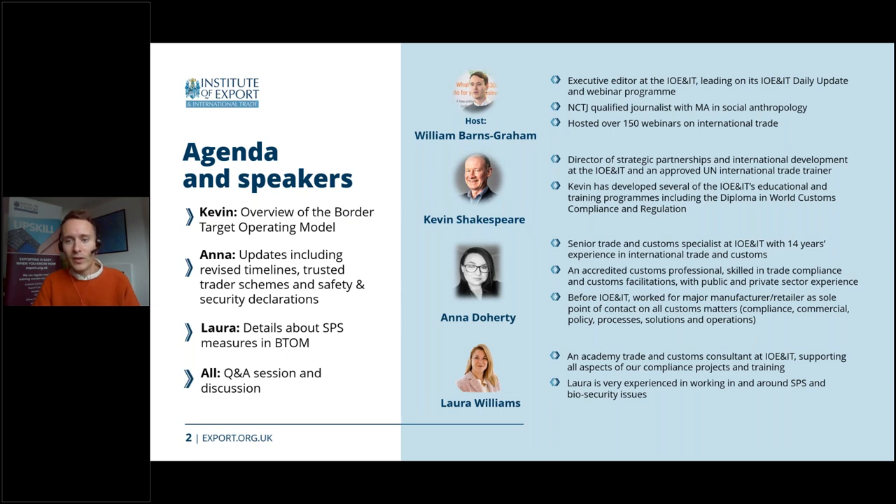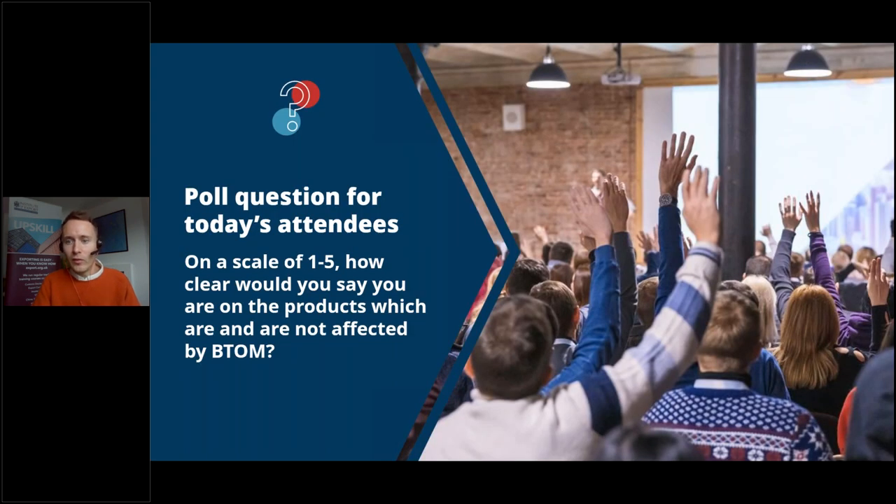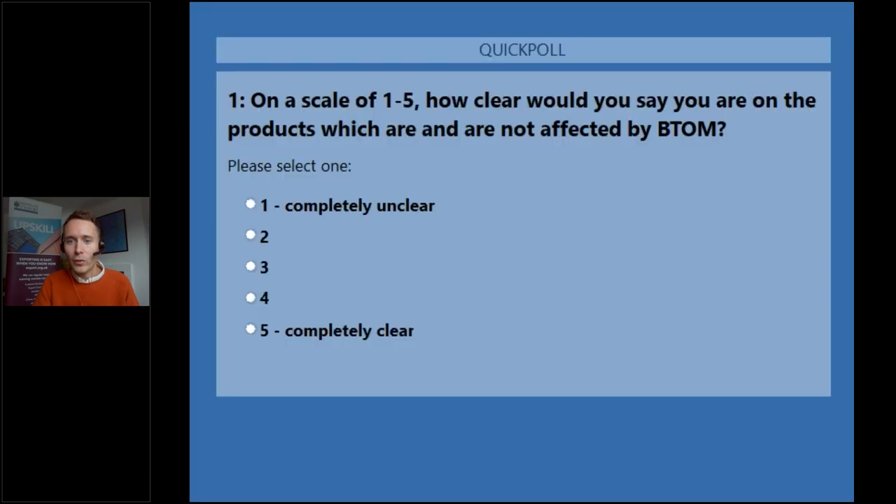On the next slide, I'm going to launch a quick poll to find out a little bit more about you, our audience. We are asking on a scale of one to five how clear would you say you are on the products which are and are not affected by BTOM — one being completely unclear, five completely clear.